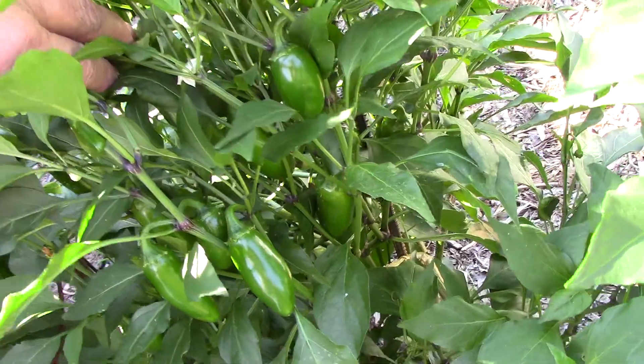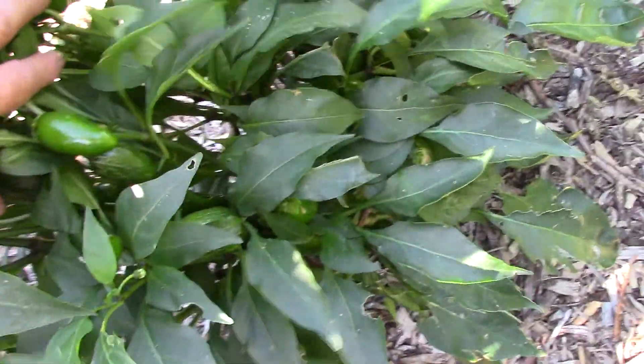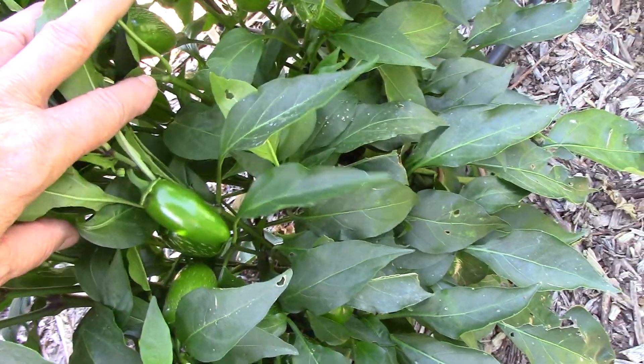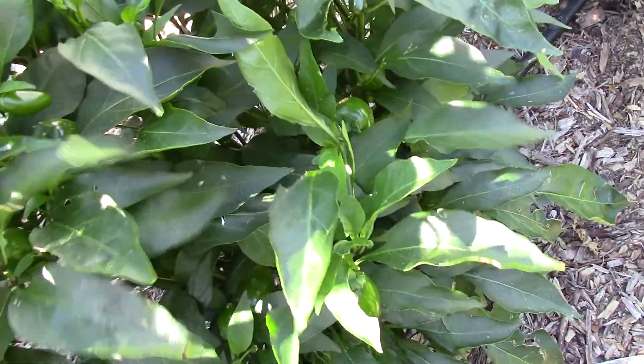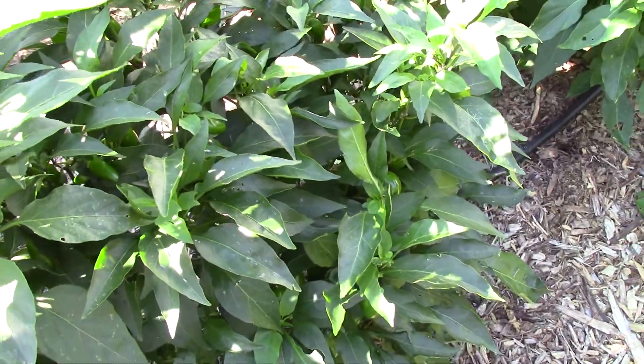Jalapenos are really producing. One of the jalapeno plants had a limb that got so heavy with peppers it broke off, so I need to keep closer track of that.